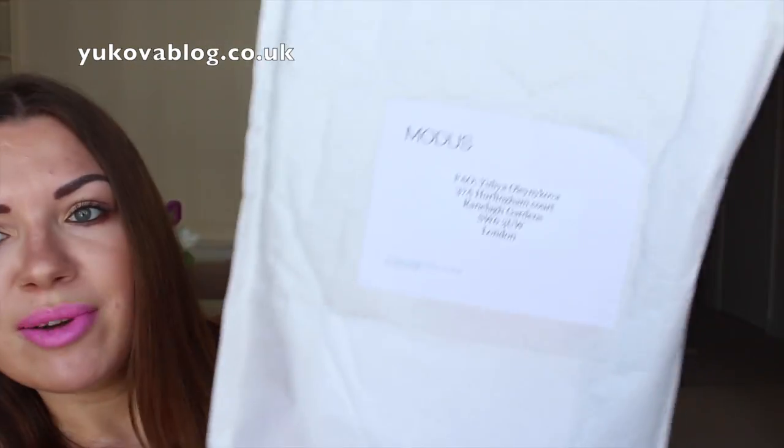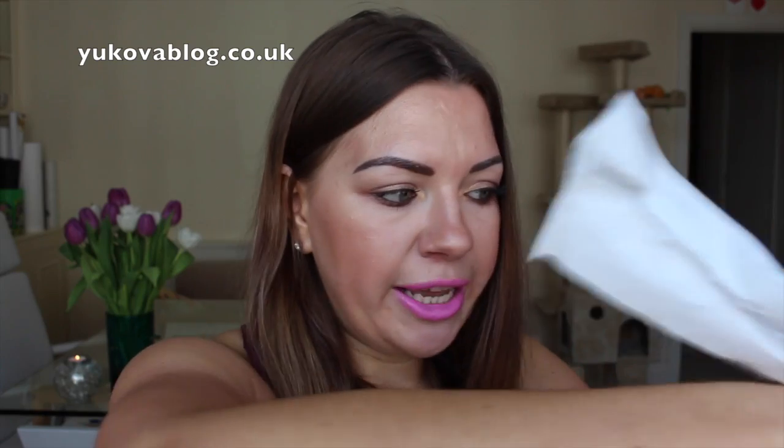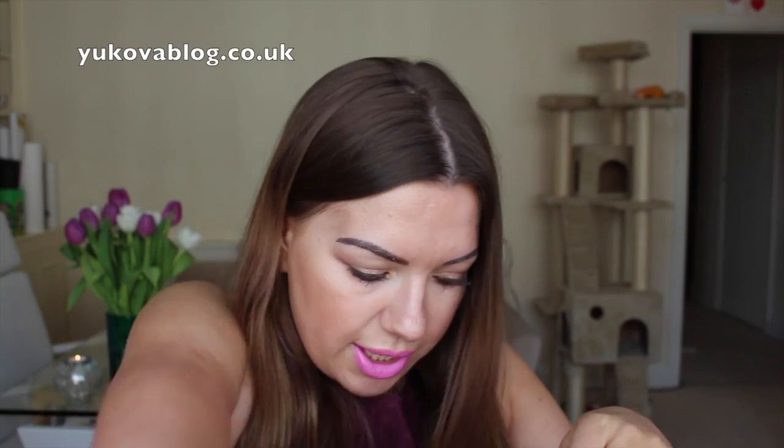The next packaging is from Modus PR, a PR company that reached out to me last week for the first time. I've never got anything from them before. So let's have a look at what they sent me. They sent three products that look like self-tan related products. I did receive a card as well, which reads: 'Yulia, please find enclosed a selection of products for you to try and enjoy. Best wishes, Jessica.'